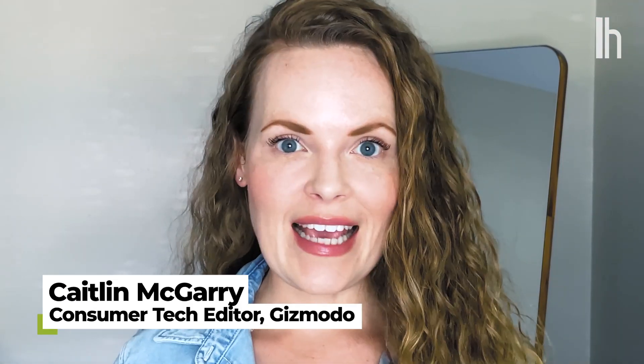Welcome to Quick Fix, the show where I answer your most commonly asked tech questions in 90 seconds or less. Today, we're leaving certain things to the imagination.